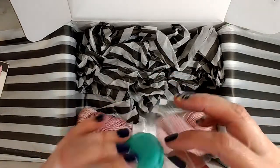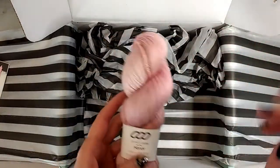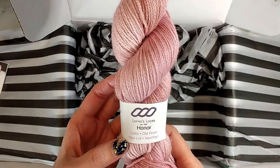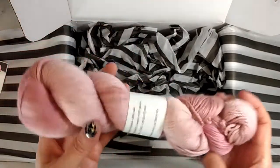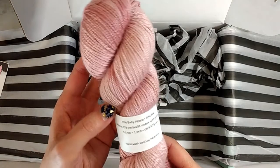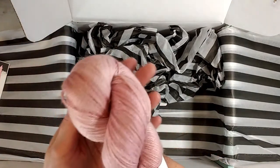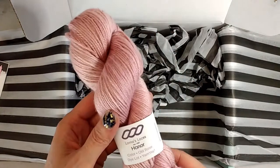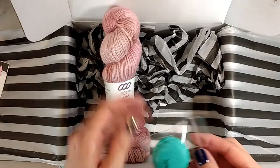I didn't know what color this was going to be in, and there was a choice between purple and pink. This is Lorna's Laces 'In Honor,' specifically made for Yarn Yay in a colorway called Old Rose. It has 70% baby alpaca and 30% silk, 275 yards, and it is really really soft with a really nice, pretty halo. It's gorgeous.